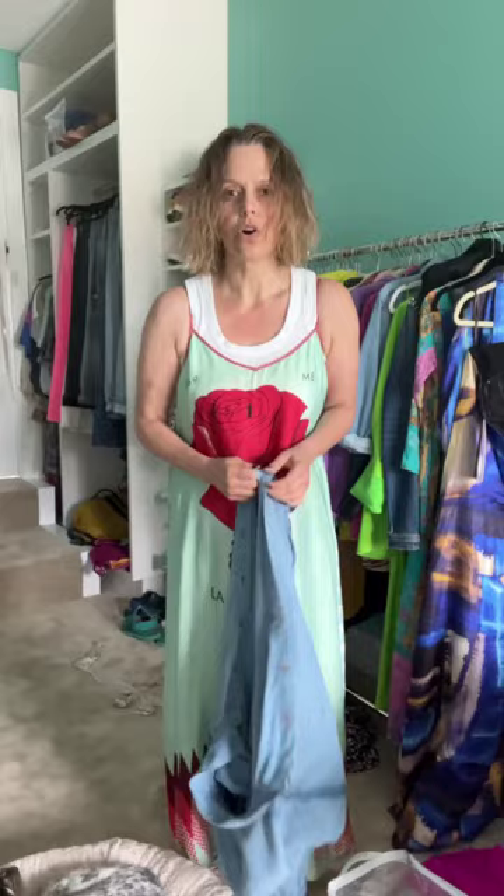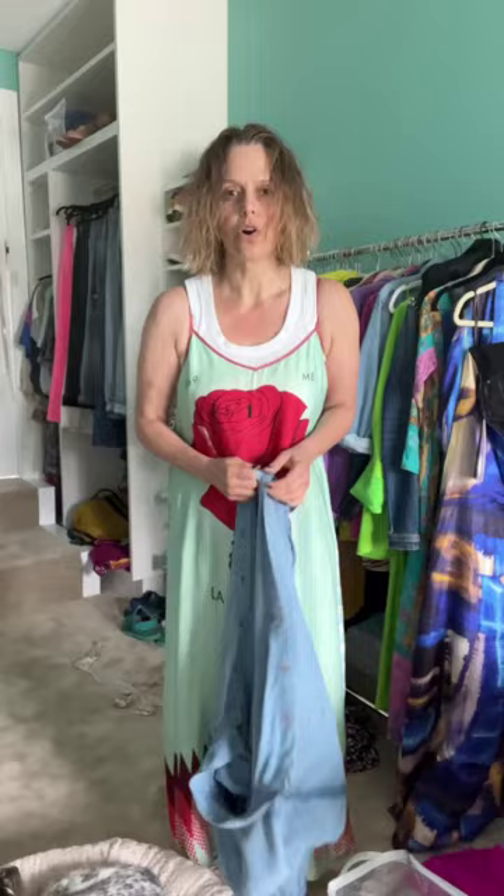I love a denim shirt as a jacket — a shacket, or a shirt — because it's not as heavy as a jacket. Oh my god, I'm so 90s: denim jacket over a slip dress. Comfy. Easy access.